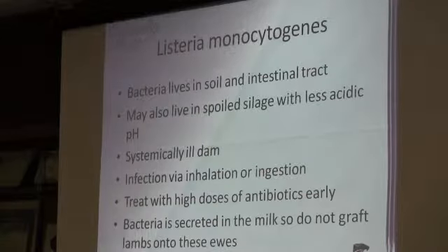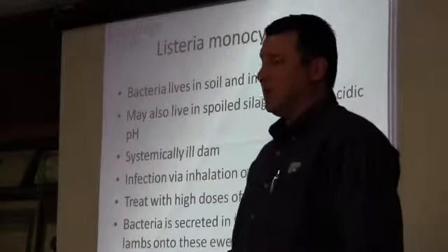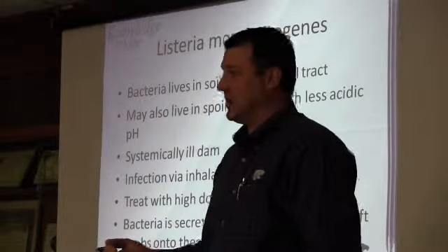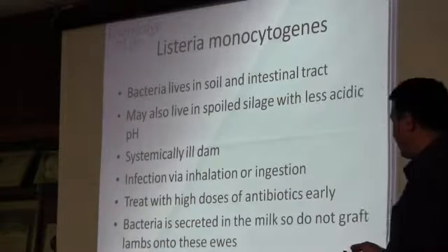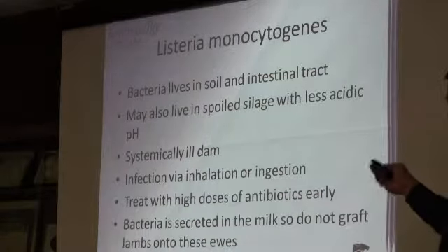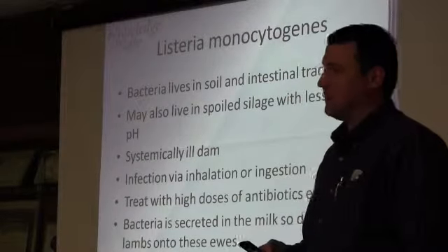Listeria is a bacteria that's going to live in the soil and the intestinal tract. It's also going to get into silage — if you've got spoiled silage where the pH is not very acidic, there's potential contamination there. You're going to see those ewes that are sick. It can be inhaled or ingested. If you see it early enough, treat with high doses of antibiotics.